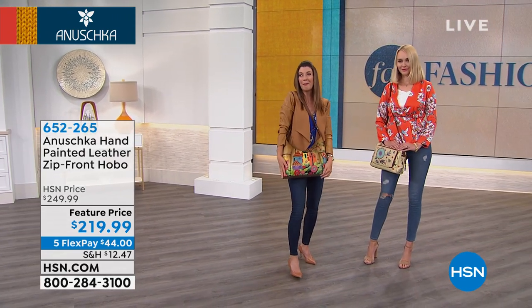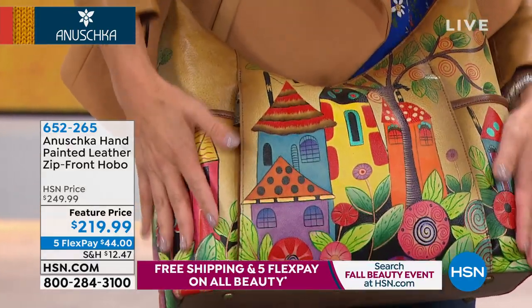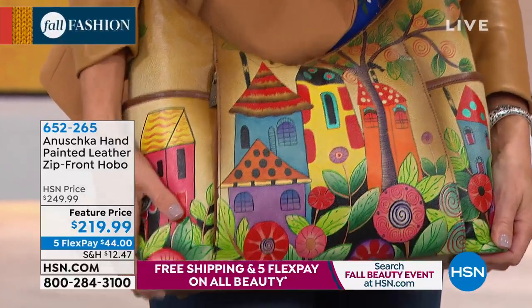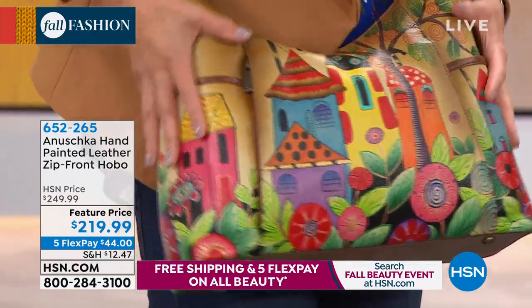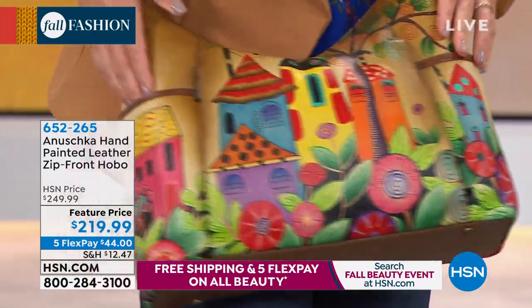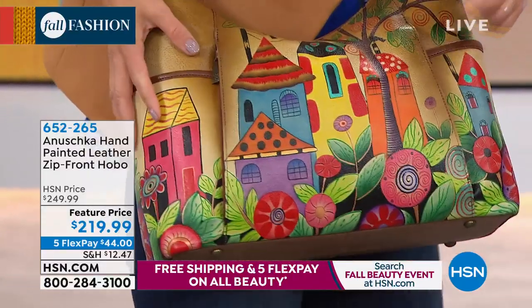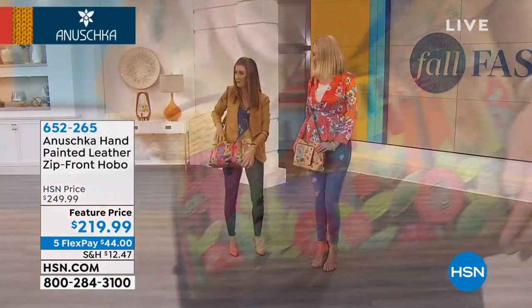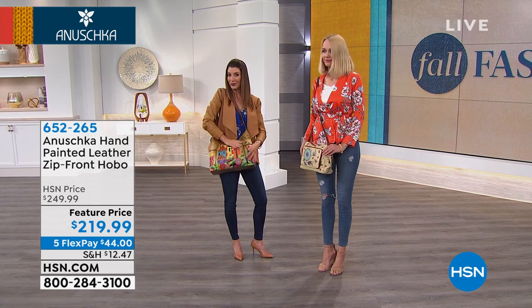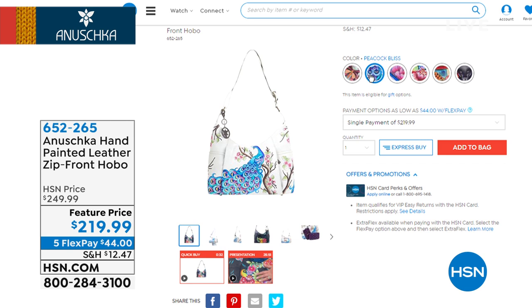This is their number one customer pick here at HSN. If you've never tried an Anushka before, this is going to be one of the best values in the hour — it's one of the biggest hobo-style bags. Very affordable — you can get it home for $44 a month. This one is called Village of Dreams. We have about six different selections of the artwork — we have Peacock Bliss, which was a bestseller.